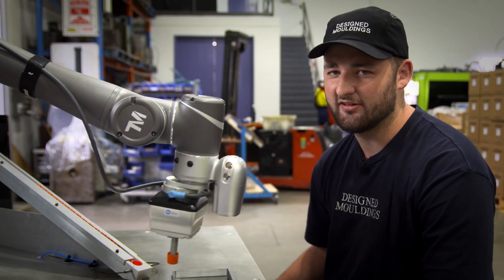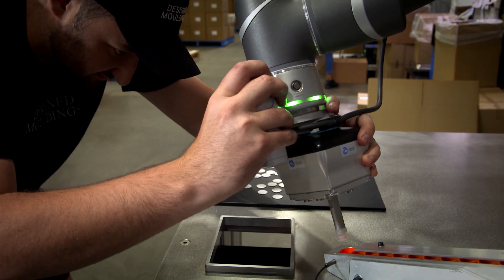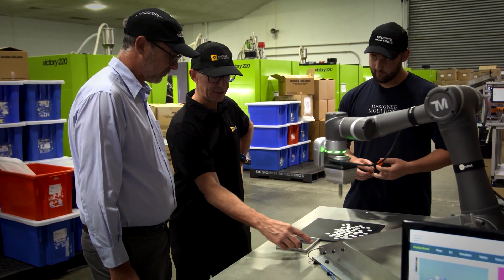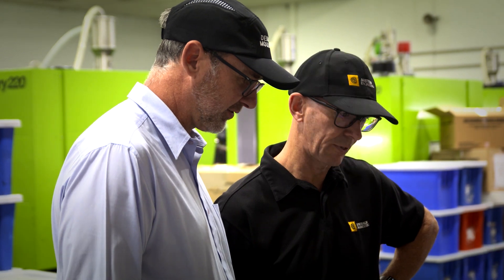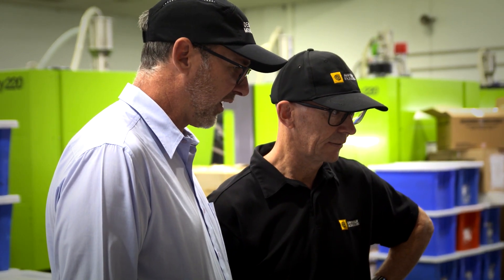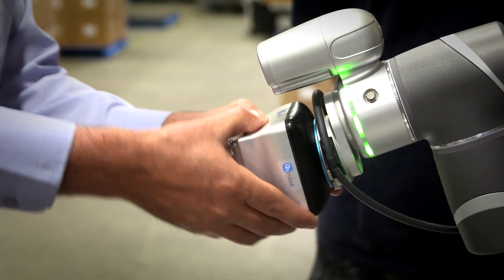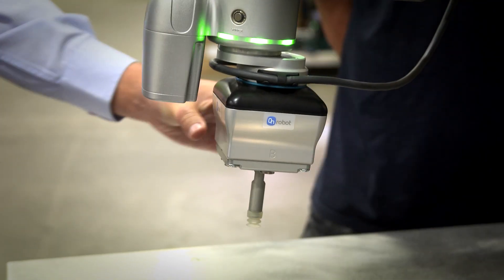Setting up the VGC-10 gripper was fairly quick. It only took us three to four days to install and integrate it with the cobot, and then to program and deploy the collaborative application. Australis Engineering gave us guidance, but we were pretty much able to do most of it ourselves, just because of the on-robot VGC-10's simplicity and ease of use. We've had other assembly lines that have taken us weeks to put together, and this only took us three to four days.